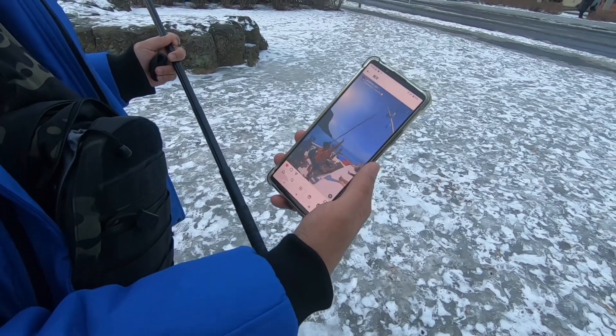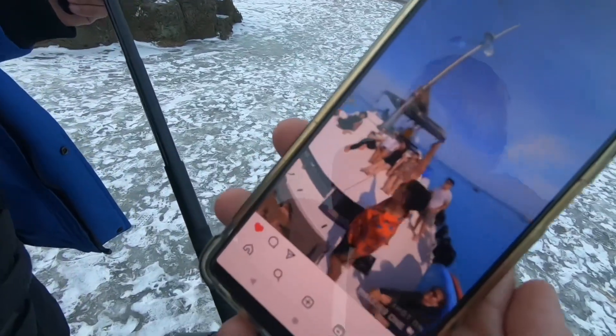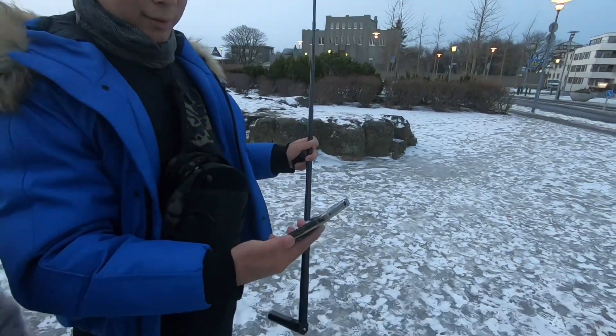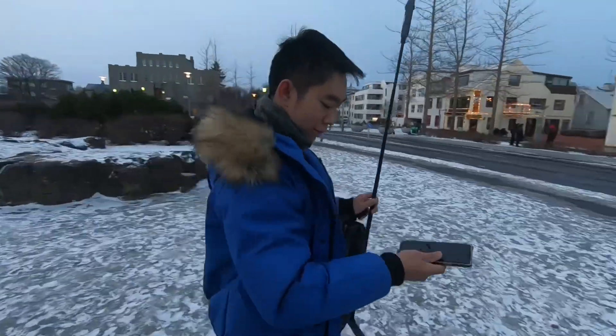So you swing it everywhere? Yes! Oh, that's amazing, that's really cool. This is an Insta360? Yes! Oh, that's very creative, I never thought about it. That's cool. Okay, nice to meet you! Nice to meet you, bye bye.